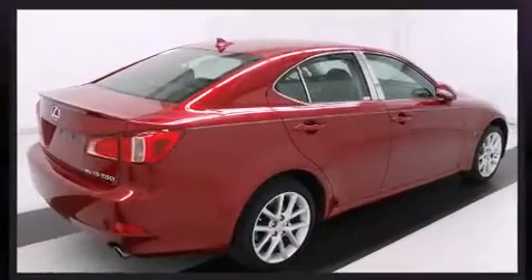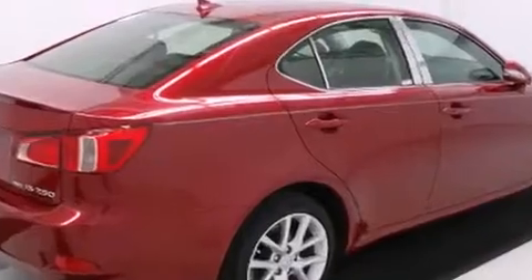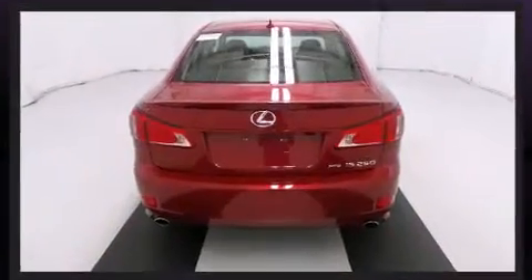It features all-wheel drive versatility, an automatic transmission, and a refined six-cylinder engine.